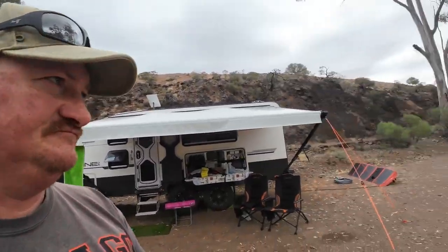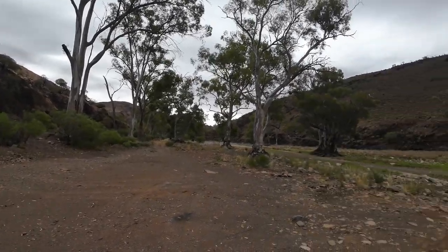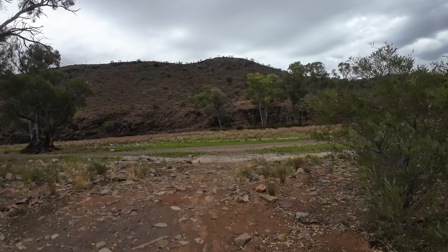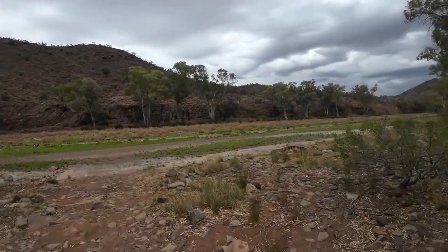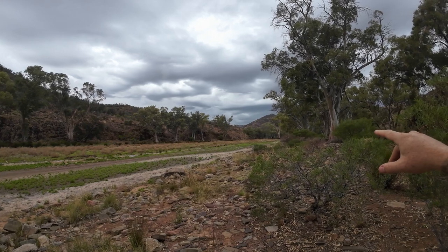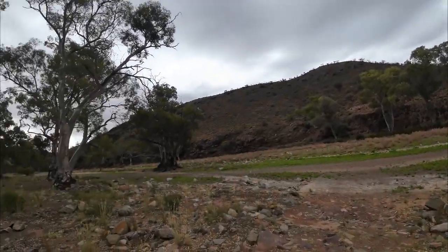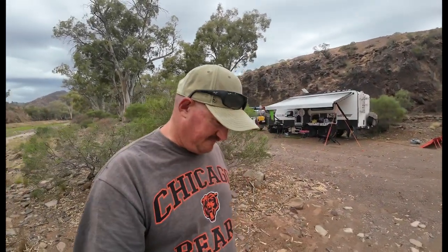We've just made it to Parachula Gorge after doing the Birdsville Track. It's a pretty cool campsite. We're in the sort of middle of the gorge here, with trees around. It's a bit cloudy today, and there was a bit of rain last night. Rain falls way upstream up there and then this morning you can see it trickling down here and then it just disappears. Pretty cool. This is Parachula Gorge, our camp for a few days — we'll explore the Flinders Ranges.